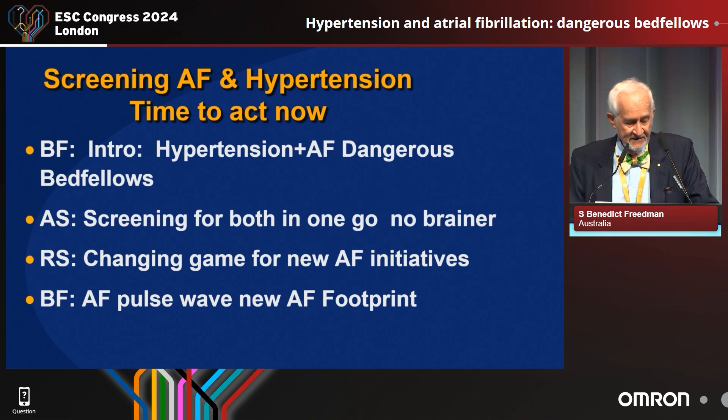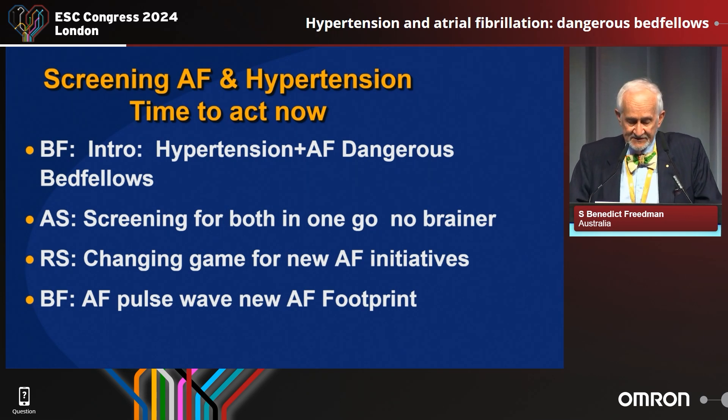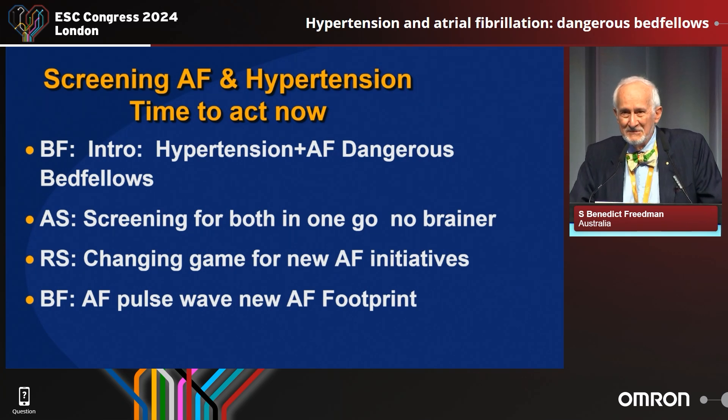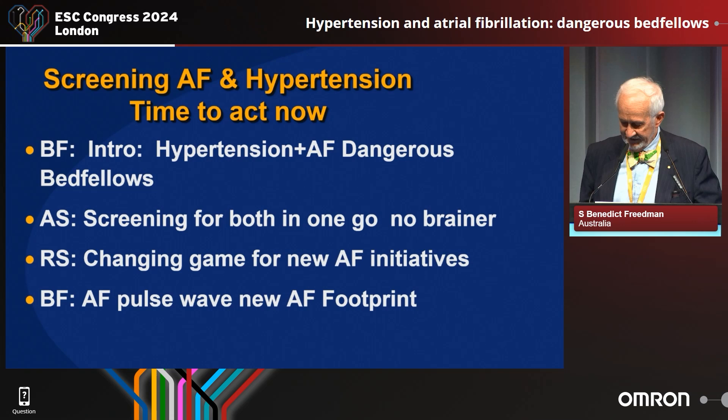What we're going to do today is I will give a brief introduction about why AF is bad when it's combined with hypertension. Then Professor Alta Scuda will be talking about screening for both in one go — a no-brainer. Professor Renato Schnabel will be talking about changing the game for new AF initiatives, and I will come back on the pulse wave, a new footprint for AF detection.